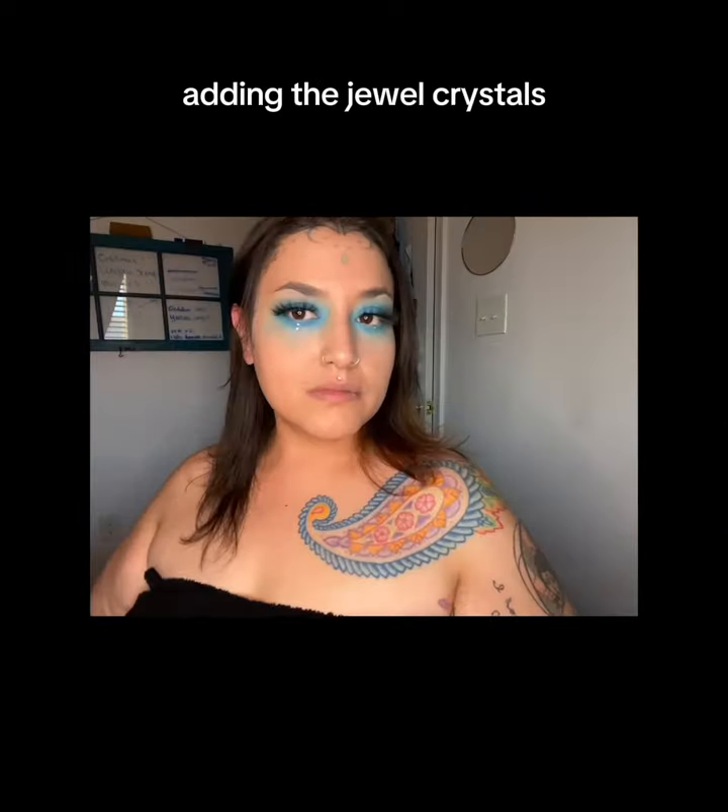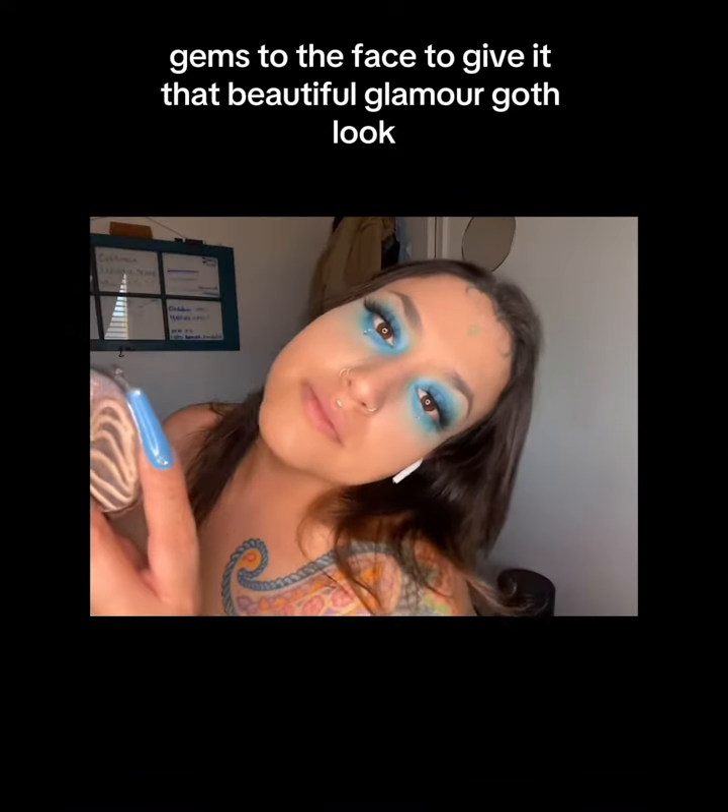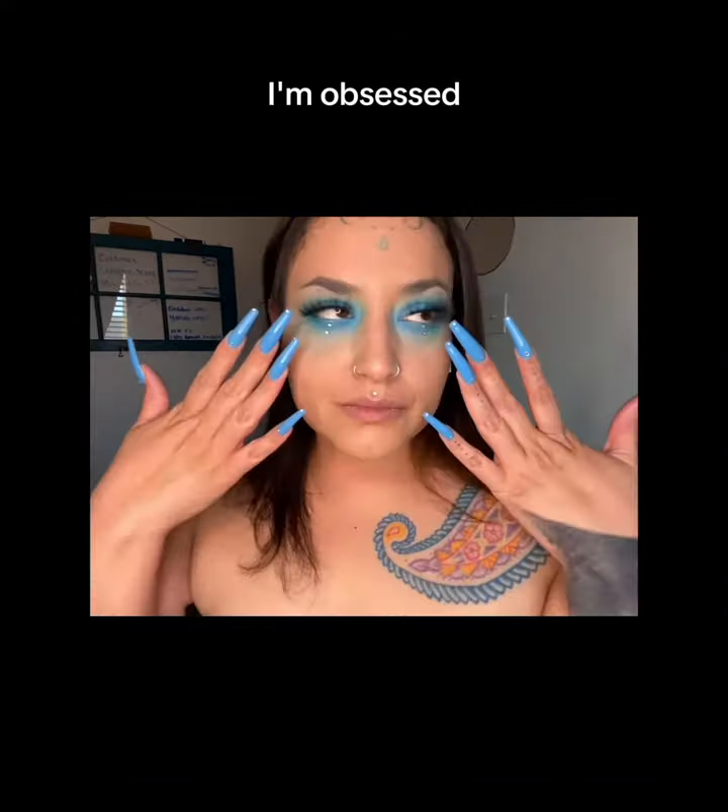Adding the jewels, crystals, and gems to the face to give it that beautiful glamour goth look. I'm obsessed.